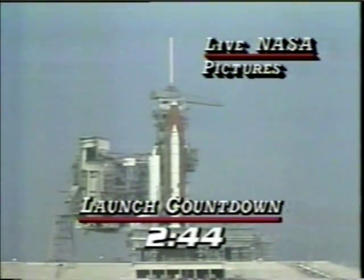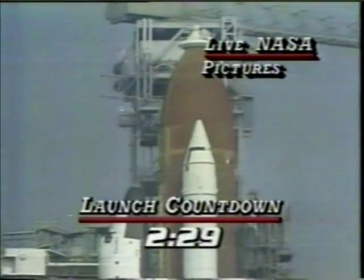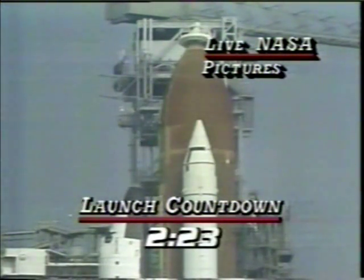T-minus 31 seconds is another critical point — actually the next critical point. We're going through a lot of checks at the moment. After the hydraulic power is up to full pressure, they check out the aero surfaces, which are used to help relieve aerodynamic loads, and they gimbal the main engine nozzles to make sure those are working properly.